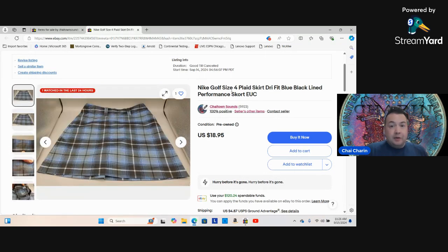Put in the description what it is: Nike Golf, size four, plaid skirt, dry fit, blue/black, performance score, EUC — excellent used condition. If it has holes, a broken zipper, or a big stain, do not buy it. I paid four dollars for this; it'll probably sell next season but I'm okay investing four dollars in a really nice skirt.